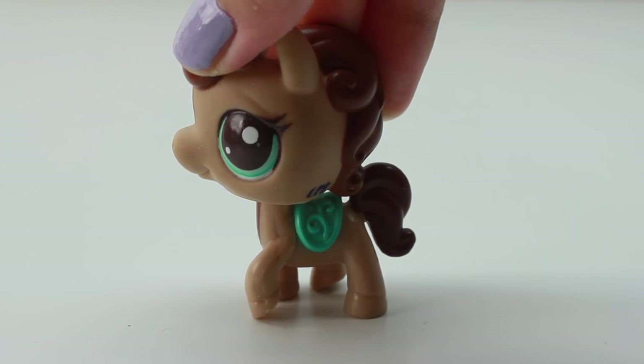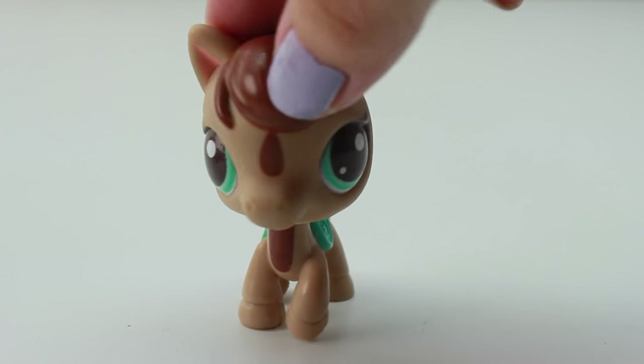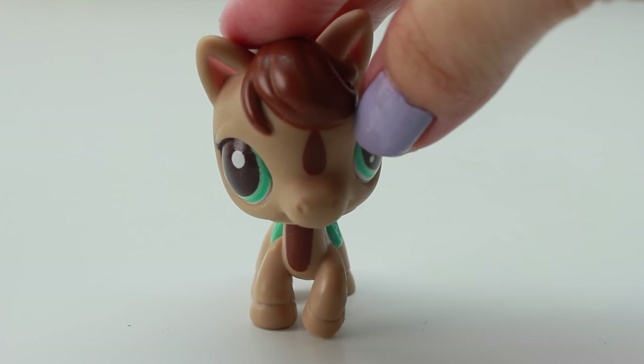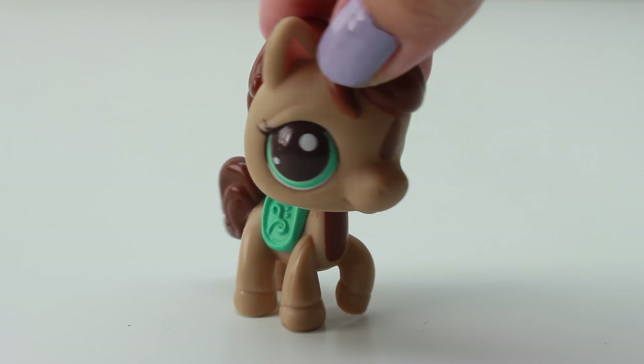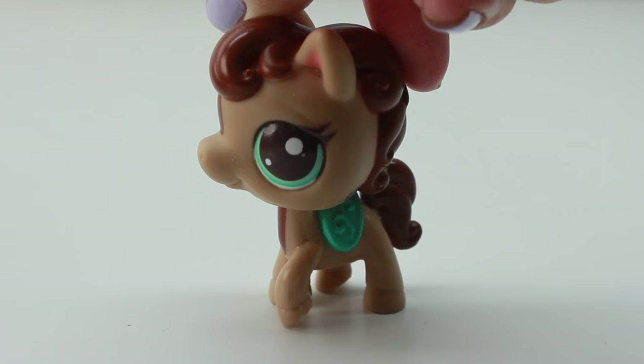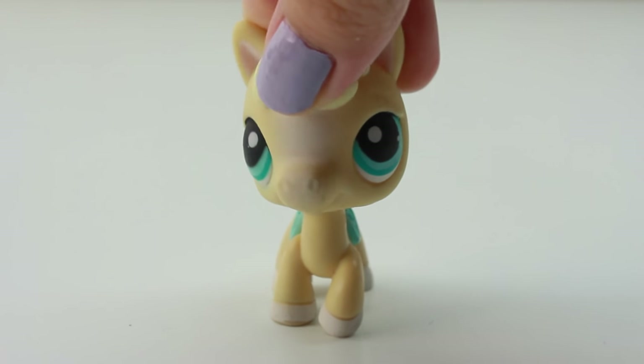Here we have the last one in my collection, and this one is also one of my favorites because it has teal colored eyes and a design in the front, which makes it really unique. I just think the colors go together so so well. Thank you so much for watching — leave me a comment below and let me know which horsey do you like!